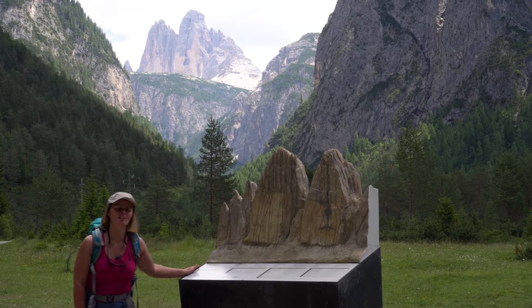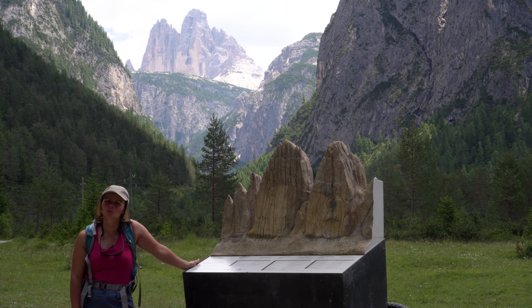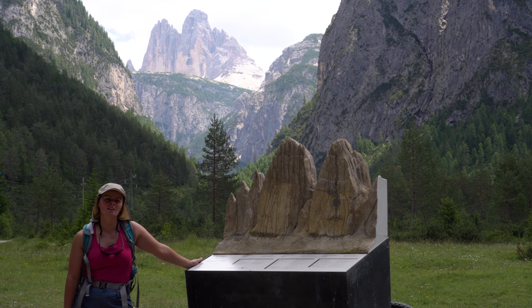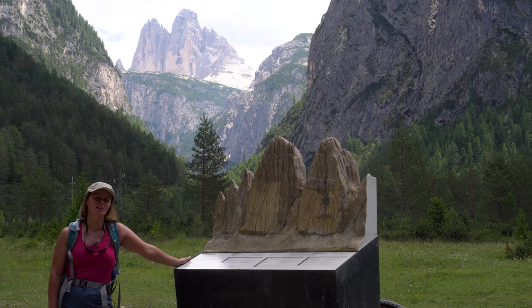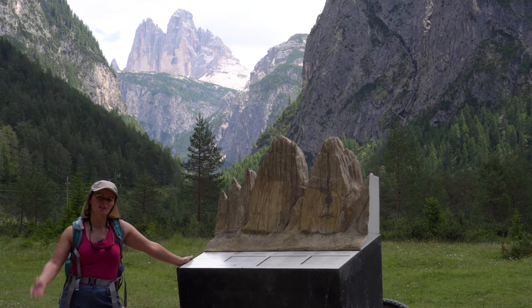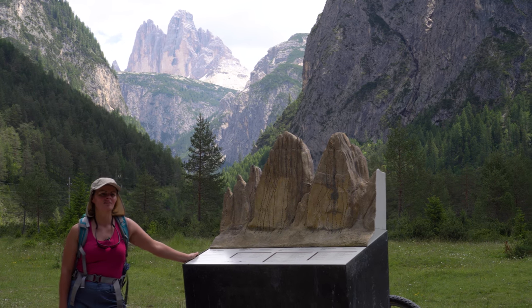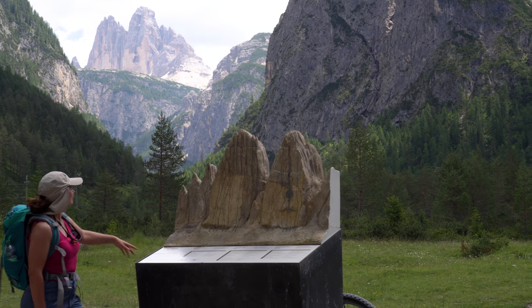We are now on our third stop of the bike tour from Toblach to Cortina. We just stopped here at the viewpoint of the Tre Cime — the three peaks. We are seeing them from behind, and there is a small model of them right here.